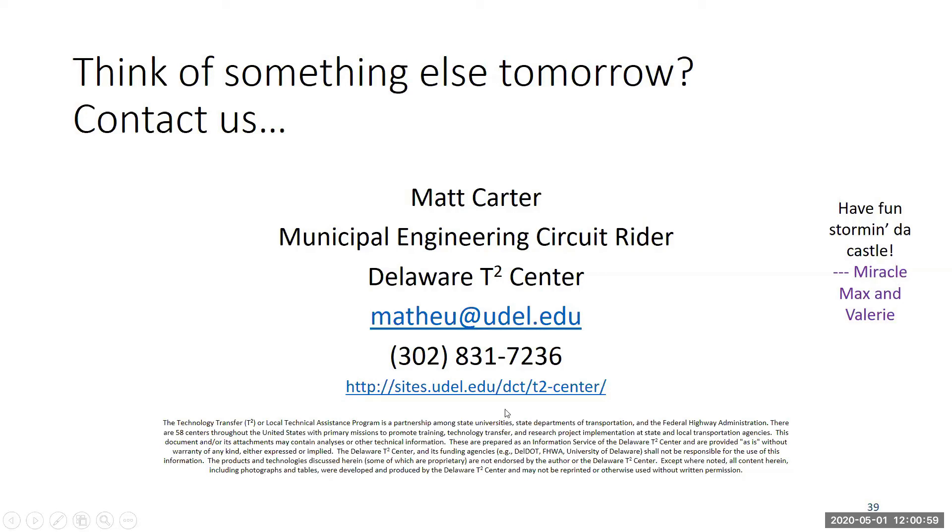No questions came up in the chat pod. Thanks everyone — we hope you're all doing well and being productive. Call us if we can help with anything; we want to be the best resource we can for you. Have a good day, have a good weekend, take care, and stay safe.